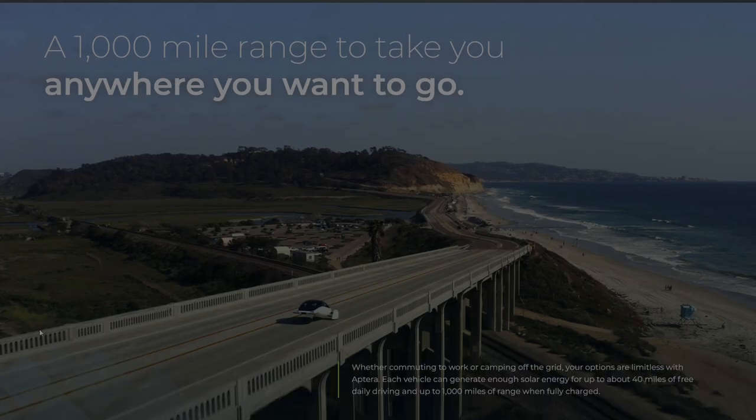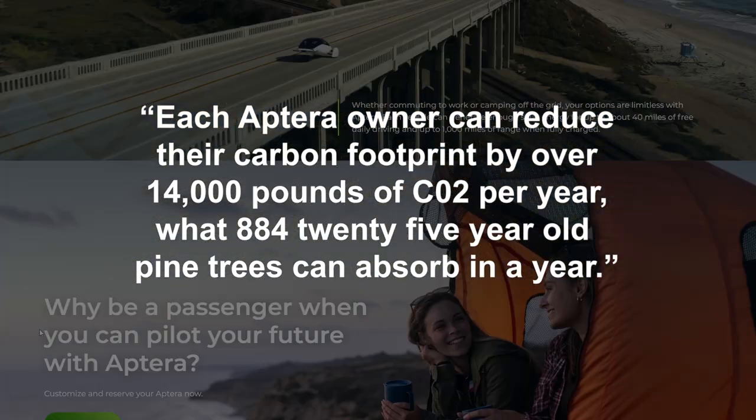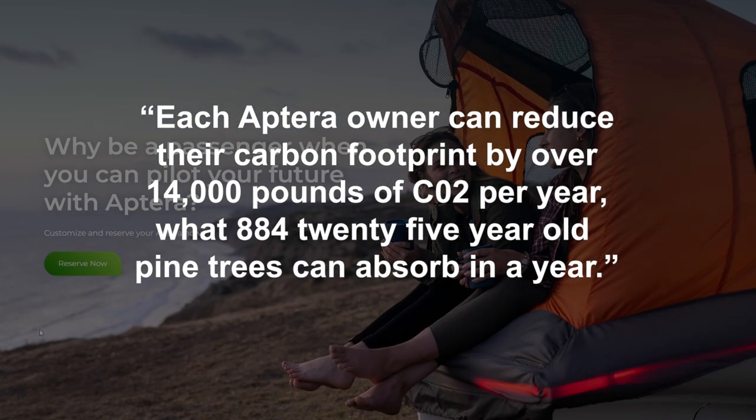According to Aptera's website, each Aptera owner can reduce their carbon footprint by over 14,000 pounds of CO2 per year — what 884 25-year-old pine trees can absorb in a year. There is also a genuine focus from the company on choosing sustainable and recyclable materials.